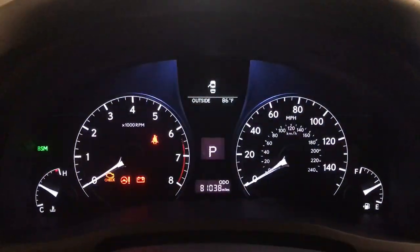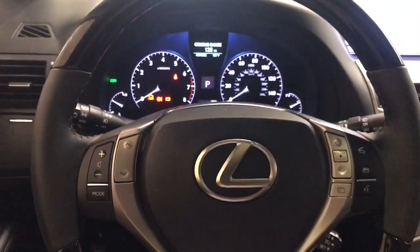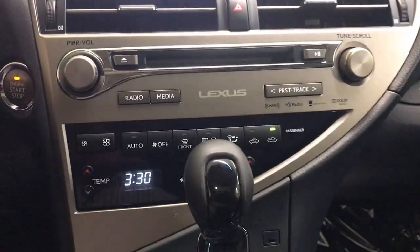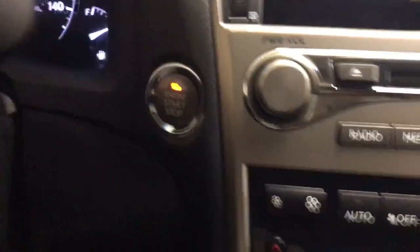Navigation system, moonroof, keyless entry, satellite radio, power passenger seat, wood grain interior trim, lane keeping assist, heated mirrors, fog lamps, backup camera.